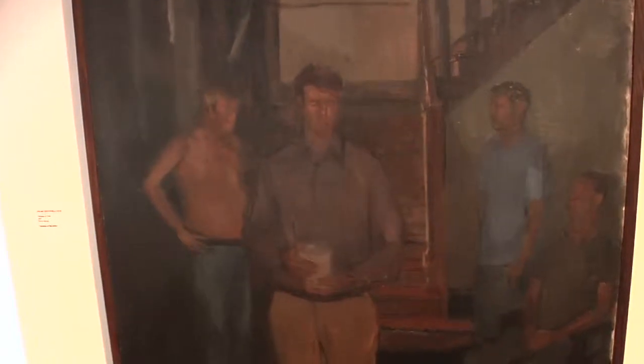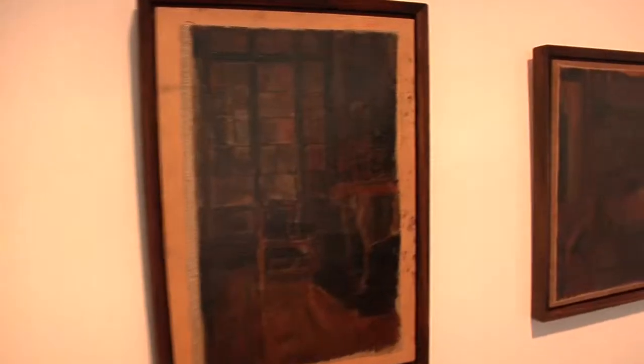Dylan Critchfield's work — as you can see, his interiors are kind of straightforward and more of a dark tone, basically to evoke feelings.